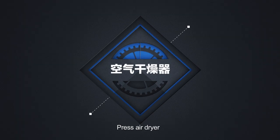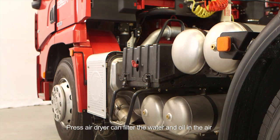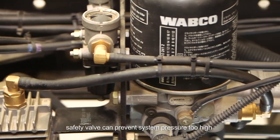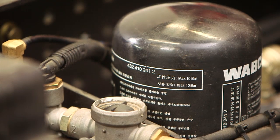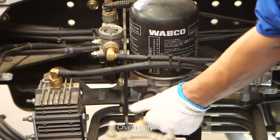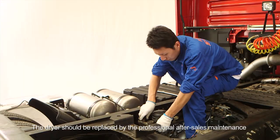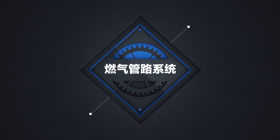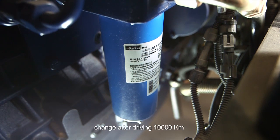Press air dryer can filter water and oil from the air. The reproduction dryer safety valve can prevent system pressure from being too high. The heating device can prevent icing. The dryer should be replaced by professional after-sales maintenance. For gas filter, it should be cleaned after driving 5,000 kilometers and changed after driving 10,000 kilometers.